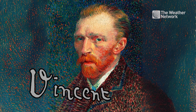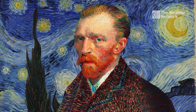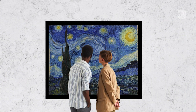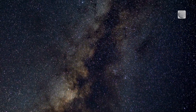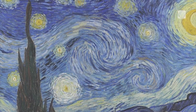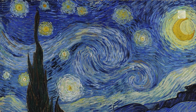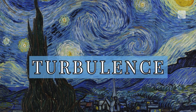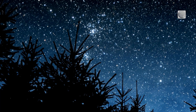Van Gogh may have been more than a brilliant artist. One of the most famous paintings on the planet could teach us a thing or two about the environment, according to a new study. Atmospheric scientists say his brushstrokes in The Starry Night align with modern scientific principles. The painting references turbulence, which are irregular air flows that influence how the naked eye sees the night sky.